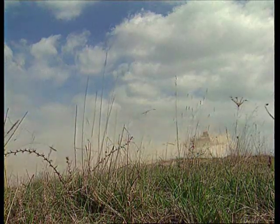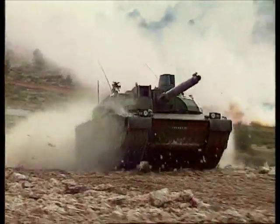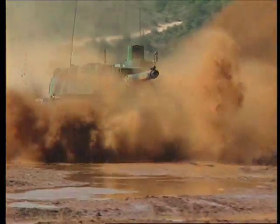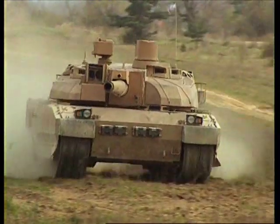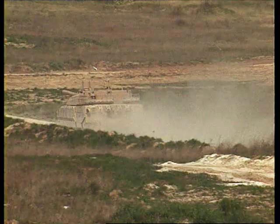This is the French Leclerc. It's a much lighter tank with exceptional agility, powerful acceleration, and a top speed of 45 miles per hour. It has an auto-loader, which means it only needs a three-man crew. It also has the longest gun of any main battle tank.